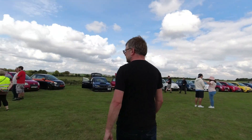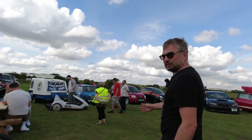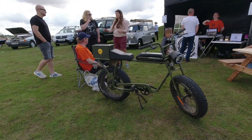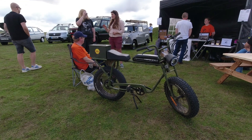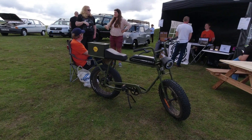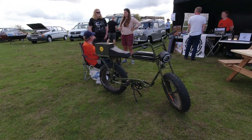Coming around, we've got a Sinclair C5 here. I think that's Mr Pink's bike — apparently it came from California, but don't quote me on that. It's an electric bike; I like that a lot.